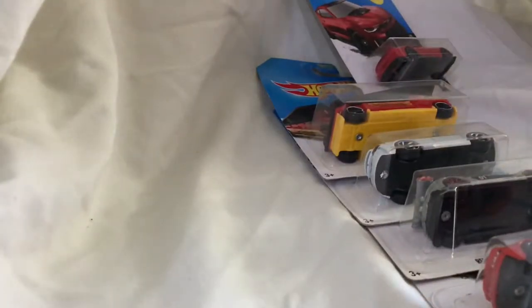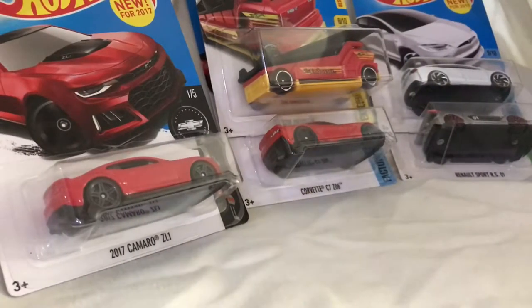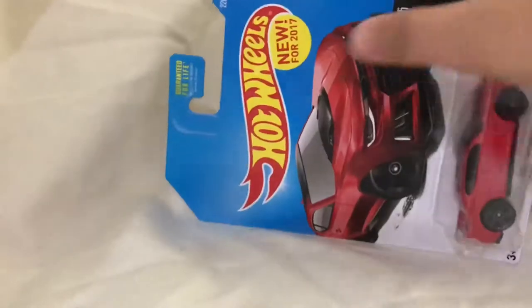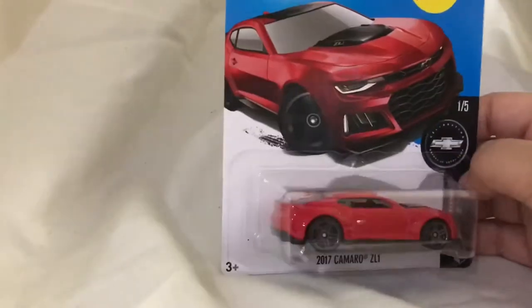Hey guys, it's coolbro21 and this is a Hot Wheels unboxing. Today we'll be looking at some new Hot Wheels cars for the year 2017. I have five cars here and we're gonna be looking at each one of them today. First off, we'll be looking at the 2017 Camaro ZL1, which is one of the new-for-2017 ones — all of these are new for 2017, just so you know.